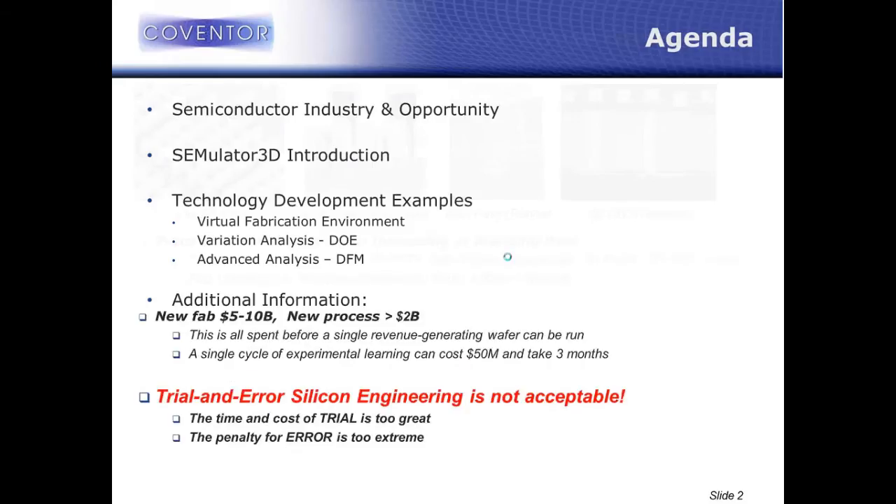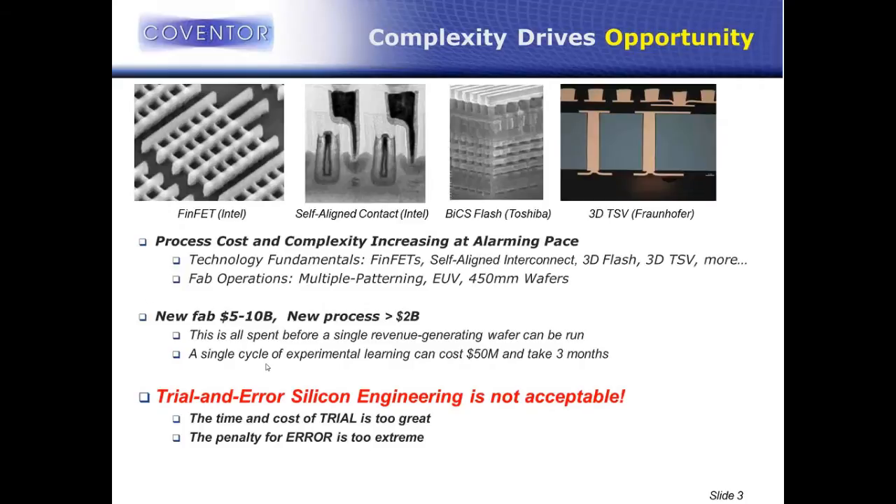For anybody who follows the industry and reads publications and conference proceedings, we're seeing a lot of really interesting things coming out of the semiconductor industry these days. On a transistor level, Intel has obviously published their FinFET technology at 22 nanometer, and most of the industry has their headcount focused on getting FinFETs into production right now. Intel also, in that same paper, showed really interesting stuff about self-aligned contacts.